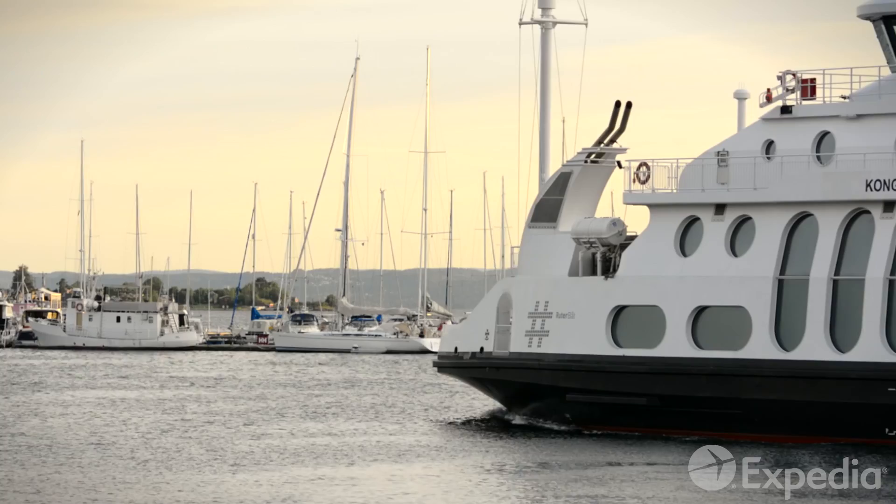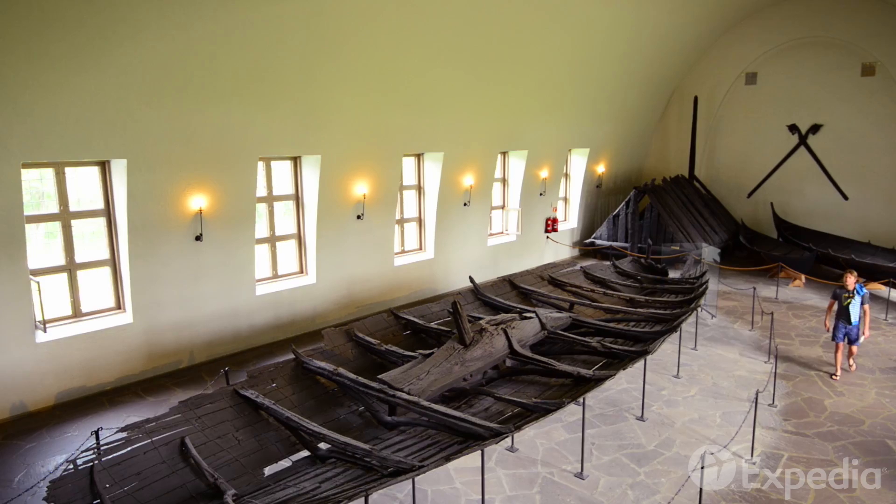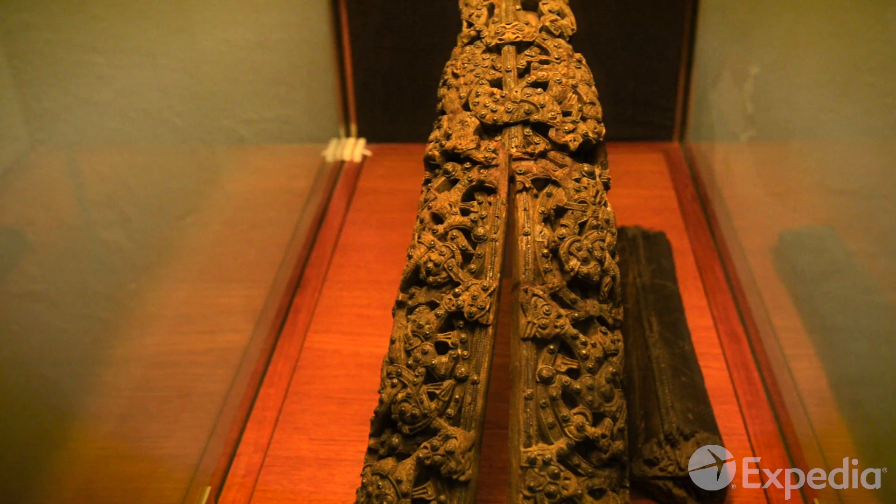Take the short ferry to the museums of Bygdøy to journey deeper into Oslo's rich history. Visit the Viking Ship Museum to see a stunning display of 800-year-old longships. Many believe these fierce warriors were amongst the greatest seafarers that ever lived.